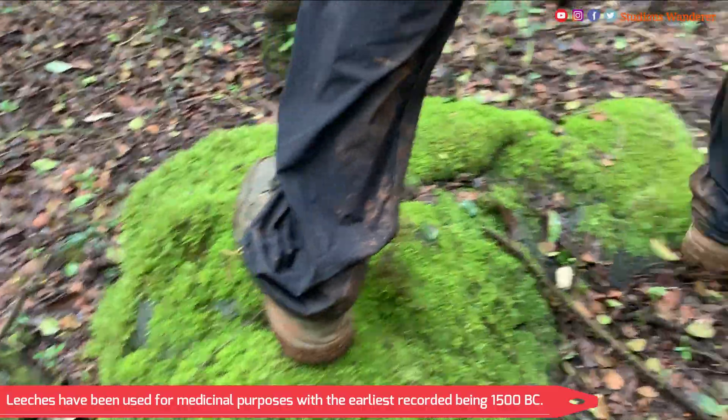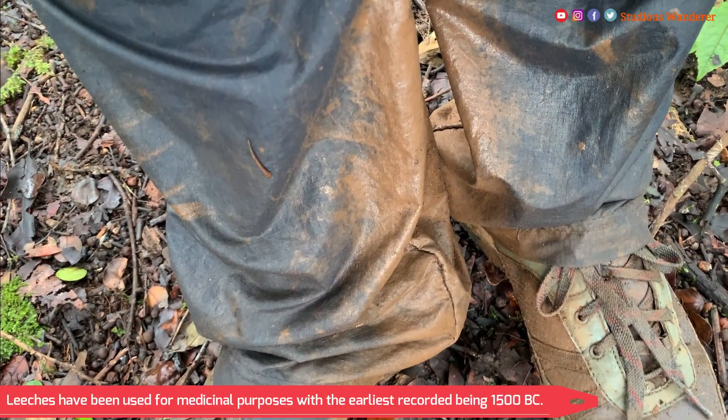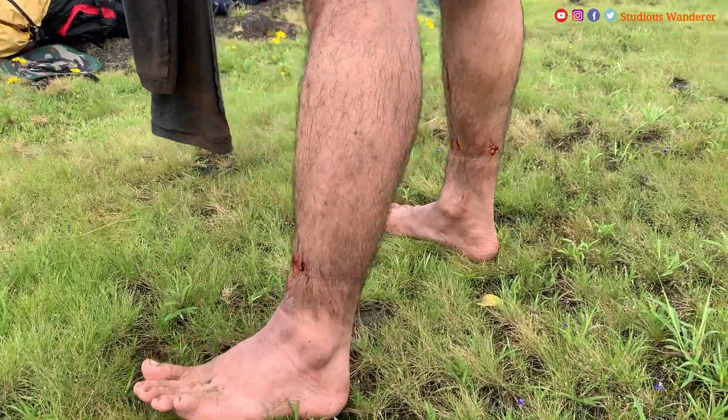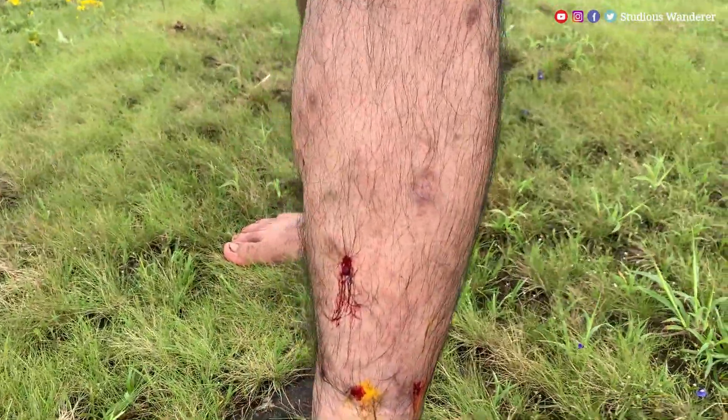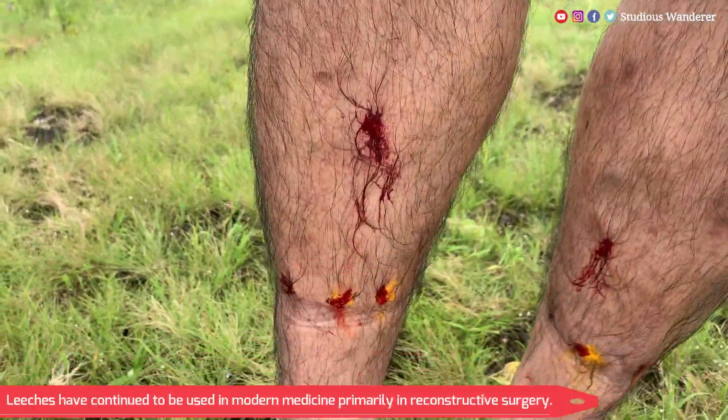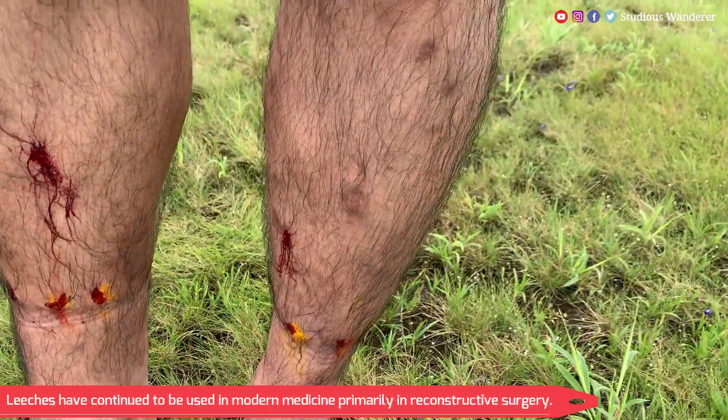Historically, leeches have been used for medicinal purposes, with the earliest recorded use being 1500 BC. Leeches have continued to be used in modern medicine, primarily in reconstructive surgery.